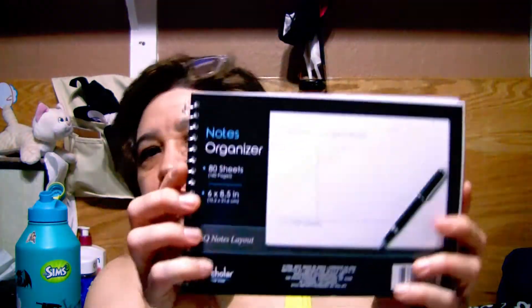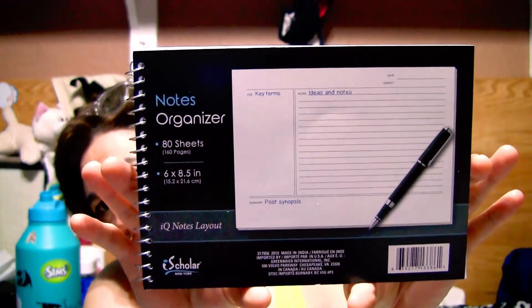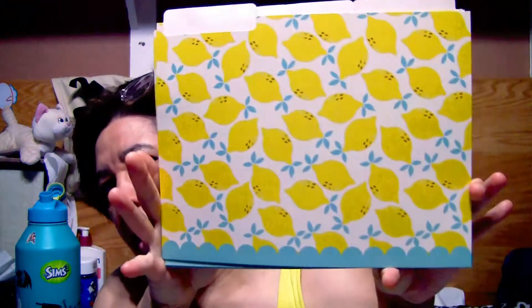I got these really neat notes organizers — I don't know if you guys have these at your Dollar Tree, but they're perfect for projects you're working on. You can put little tabs on them for what you're working on, completed items, or even orders. I also found some really nice filing folders with a lemon design. That was basically it for Dollar Tree.